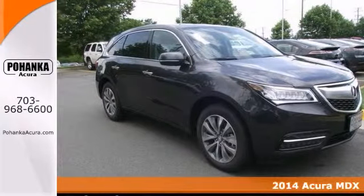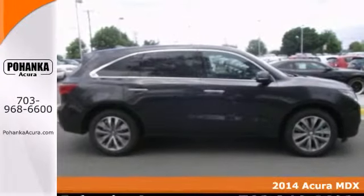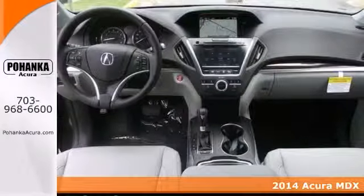Tired of the same old drive? We'll change up things with this 2014 Acura MDX. The quality is sure to make it a favorite.